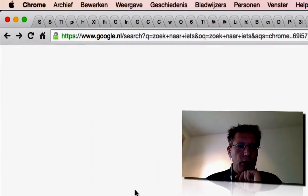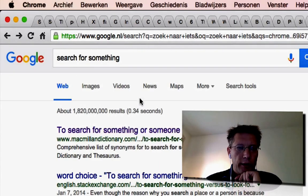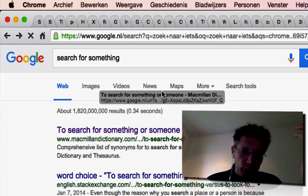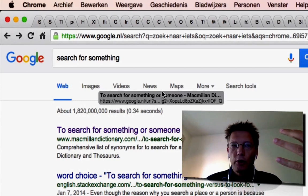If you watch it closely, you'll see that if you look at the link, it's google.com slash URL and then the parameter of the URL. So Google is in fact tracking where you go.